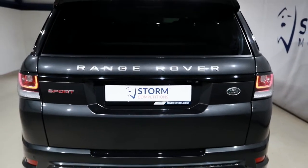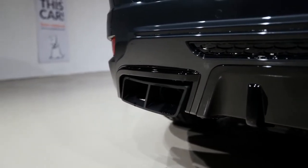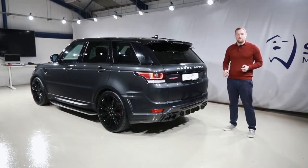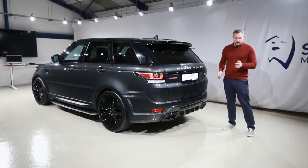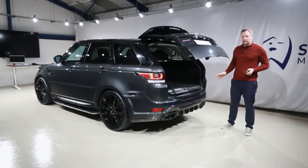At the bottom there the body kit continues of course, with the real beefy rear diffuser, matte black twin tailpipes. And then being a Range Rover, it comes fully kitted out with LED lights, front and rear parking sensors, reversing camera, and of course the power tail lift, which is really handy — loads of space in there.